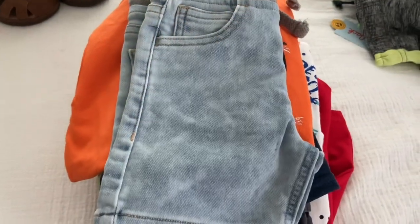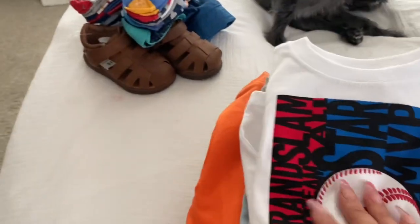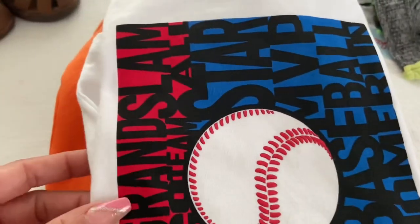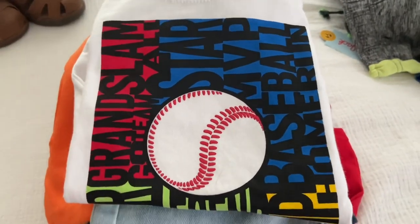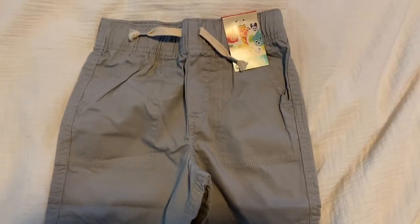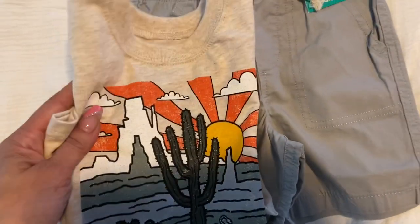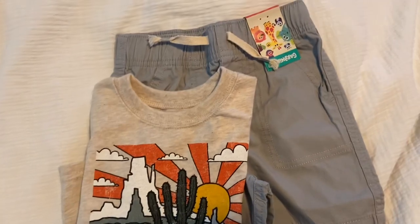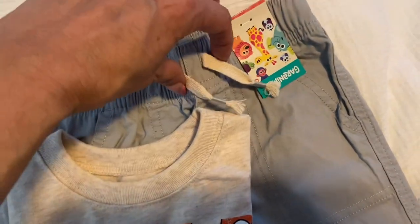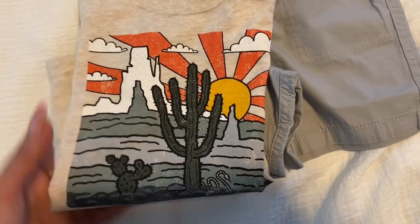Also from Walmart I got him these jeans. And then I got him this shirt to go with it. From Walmart I got these shorts and then I got this t-shirt to go with it. And this one has the drawstrings over here. And I got this shirt to go with it.